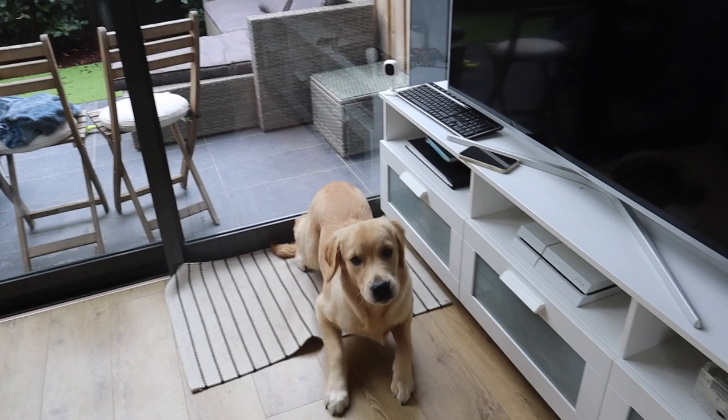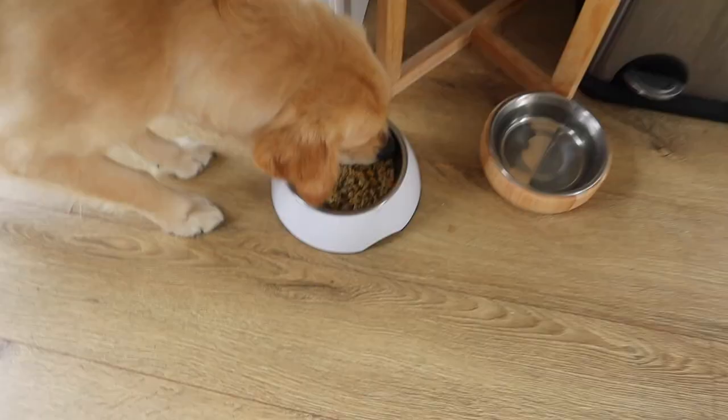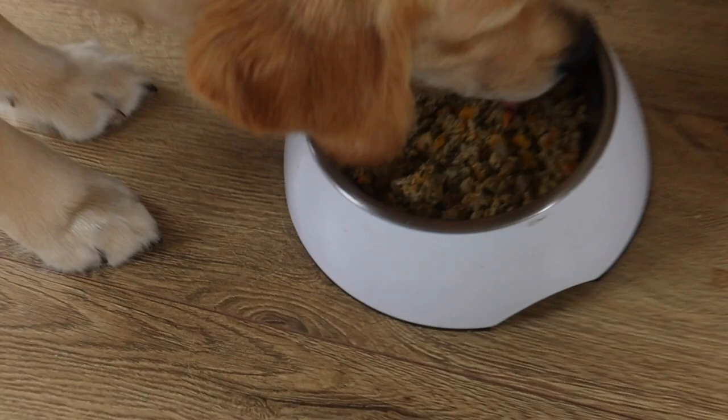So this is what his yummy food looks like. Simba is practicing some patience. Back up, back up, back up. Sit. Okay. Delicious, yummy!